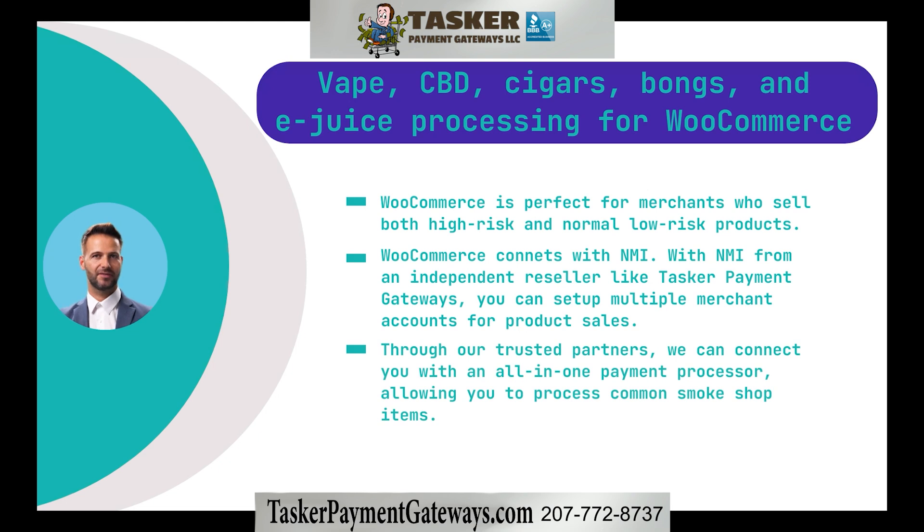Additionally, our trusted partners are often able to place you with an all-in-one credit card processor that allows a full line of common smoke shop items like CBD, vape, disposable ends, cigars, bongs, and other ceramic and glassware products.